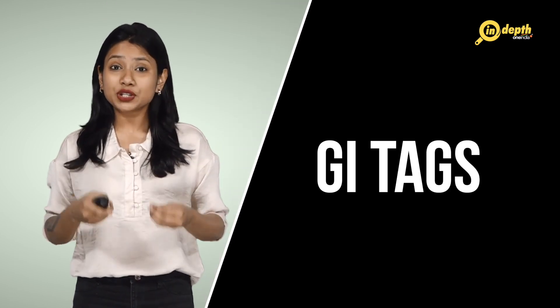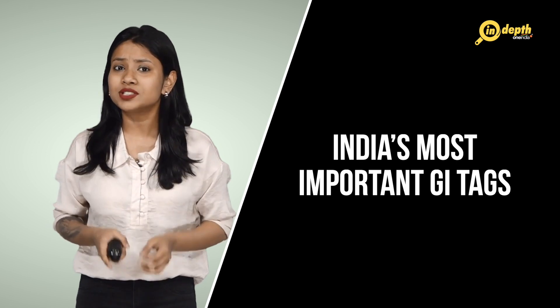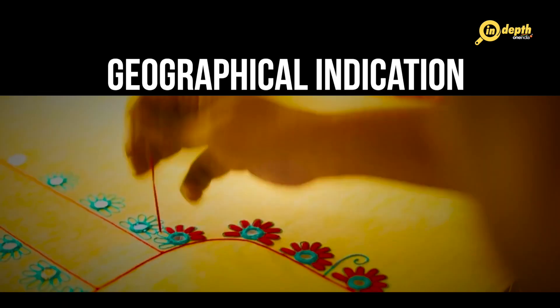Hello and welcome to our channel. Today we are going to discuss about the GI tags and some of India's most important GI tags. GI stands for geographical indication.